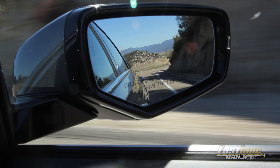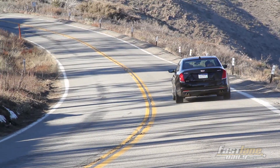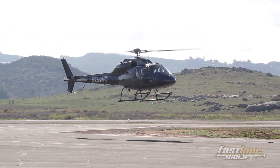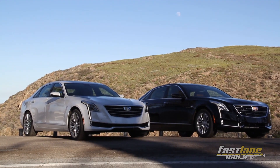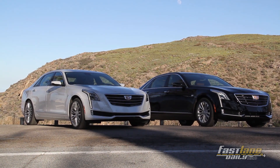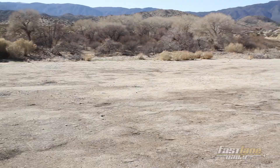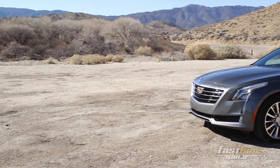Cadillac launched their new CT6 sedan, their flagship, with a lot of pomp and circumstance. They flew us in helicopters and treated us to some amazing meals cooked by some amazing chefs — and that's just to fill in for that executive experience that comes with the car. And they really killed it. I'm Tom Albrecht, and this is Fast Lane Daily.